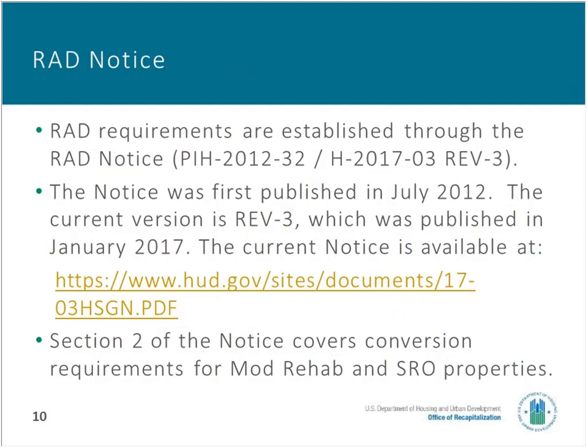Let's talk about the RAD notice, which is the governing document. The RAD notice contains the essential rules for the RAD program. Section 2 of the notice covers the RAD Component 2 program that can be used to preserve Mod Rehab and SRO properties. If you're going to be using the RAD Component 2 program, you should familiarize yourself with the structure of Section 2 of this RAD notice. That will help you find the information you need to plan for your property's preservation.